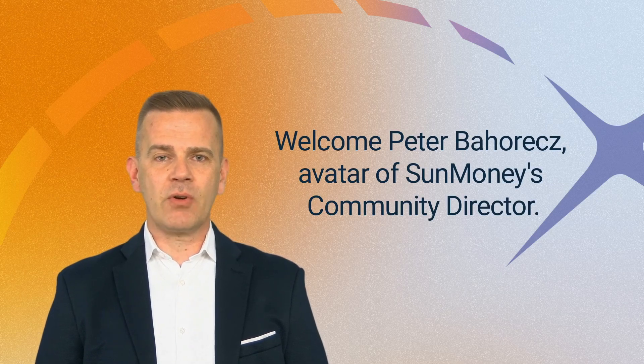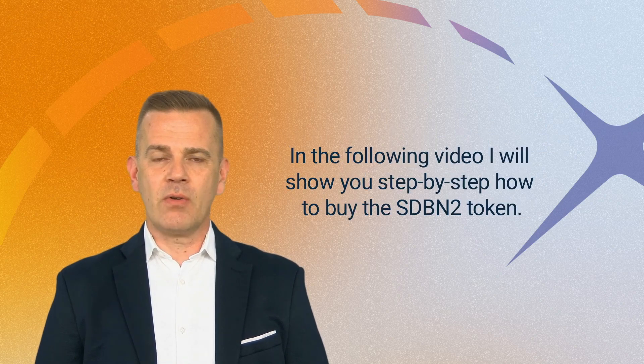Welcome, Peter Backworks, Avatar of Sun Money's Community Director. In the following video, I will show you step-by-step how to buy the SDBN2 token.